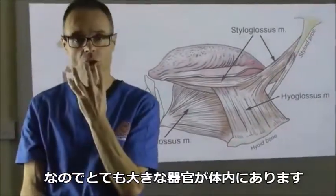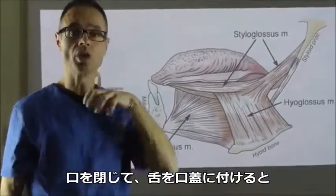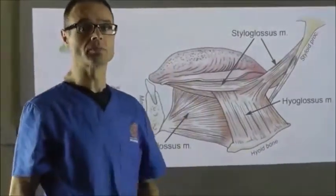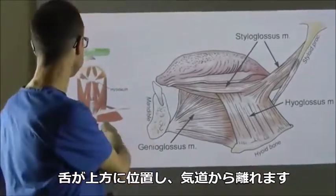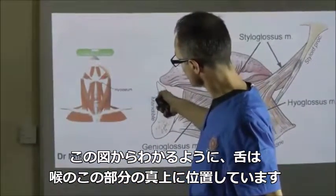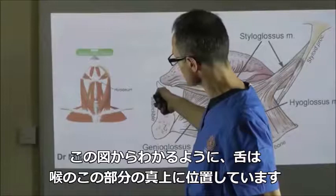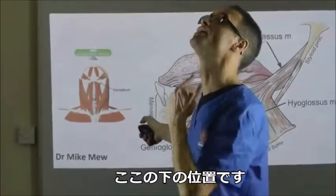It's a very large organ that sits inside the body. Now, if you keep your mouth closed with the tongue up on the roof of the mouth, the tongue is up and away from the airway. We can see from this diagram that the tongue sits really right up in the top of this section of the throat - this is looking up underneath here.